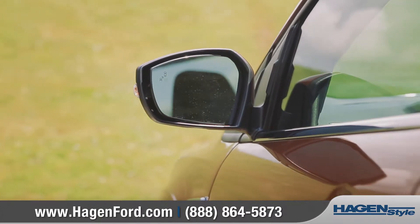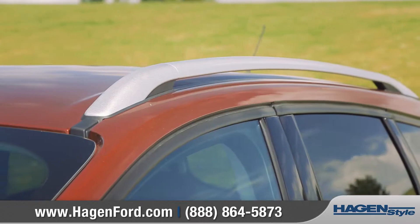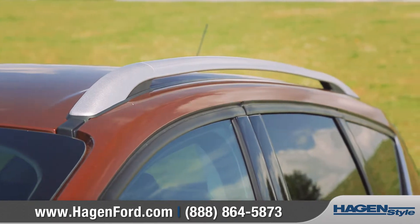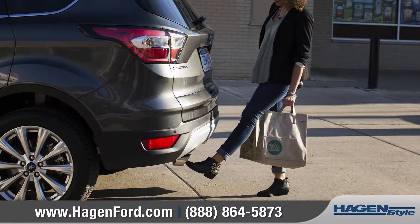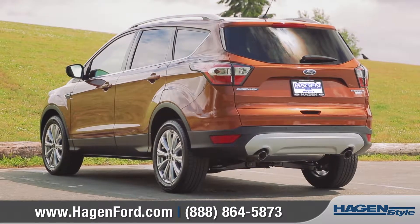Sleek side view mirrors and six fresh wheel designs will turn heads. Available roof rack side rails and a hands-free, foot-activated rear liftgate really add to the versatility of this stylish SUV.